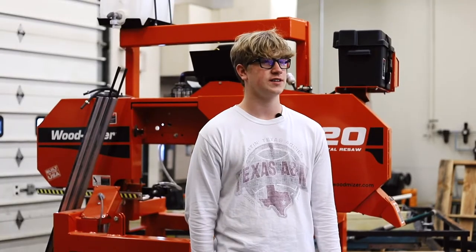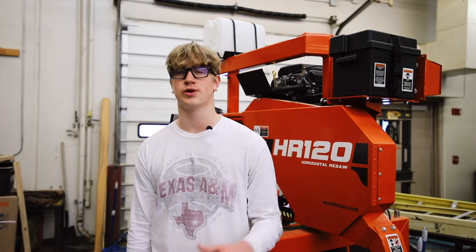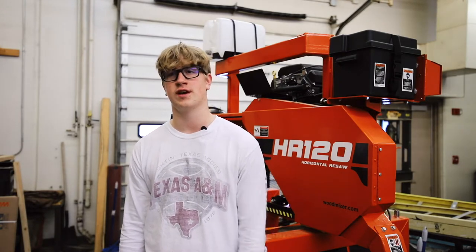I think CTE classes do prepare students for real life, because outside of high school you're not just going to be in a classroom — you're actually going to be doing things with your hands. And sometimes maybe people will go into woodworking or 3D printing, and this will prepare them for that.